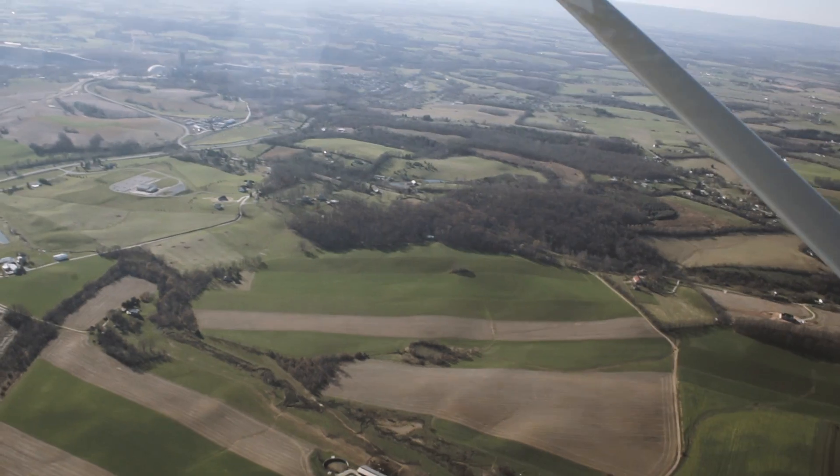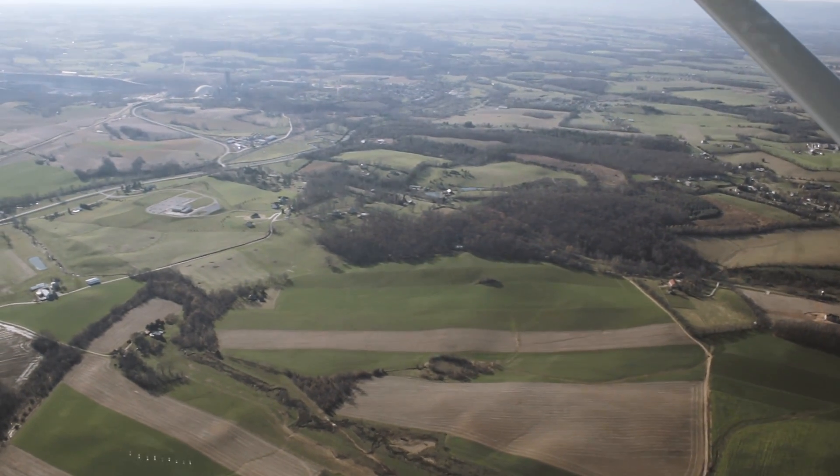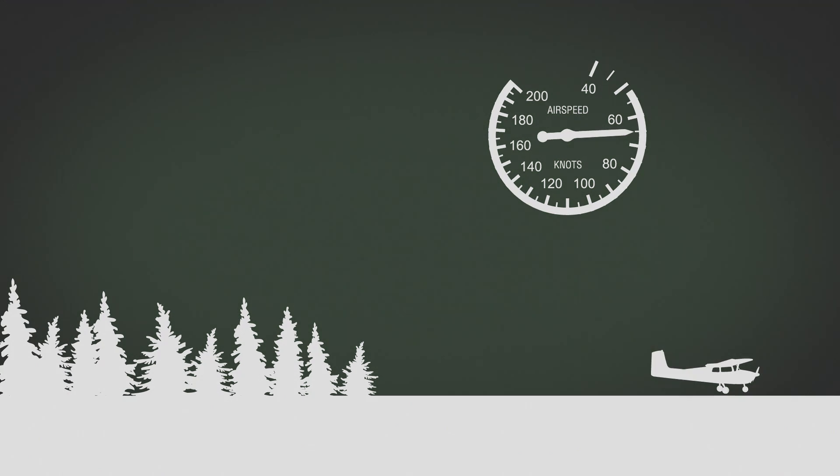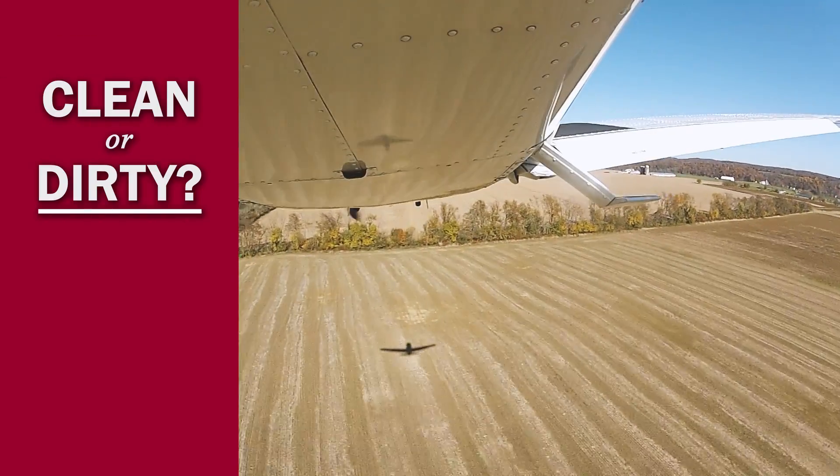Over water, you'll have to interpret winds, swells, and currents. Land parallel to the swells and keep the yoke all the way back to reduce chances of flipping over. Once you pick a spot, stick with it. Wherever you choose to land, don't lift the nose to gain altitude or stretch the glide — this is only going to accelerate the descent and increase your chances of a stall or spin. Remember, pitching for the nearest five knots of best glide speed will give you the greatest distance with the least amount of drag.